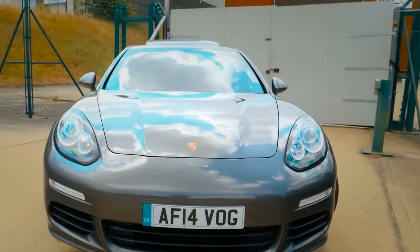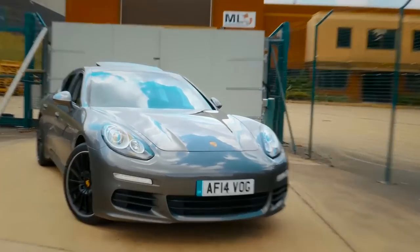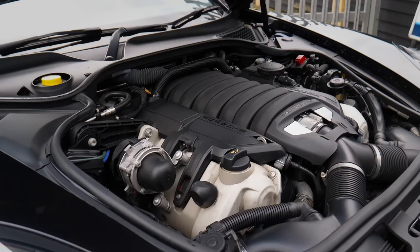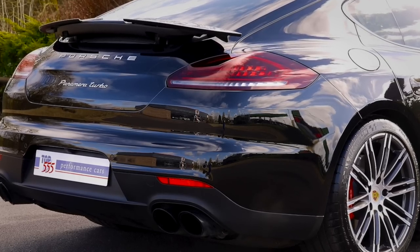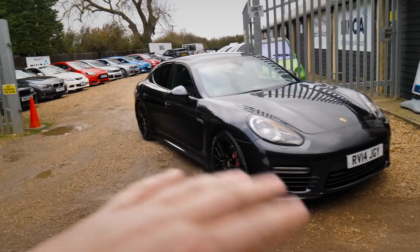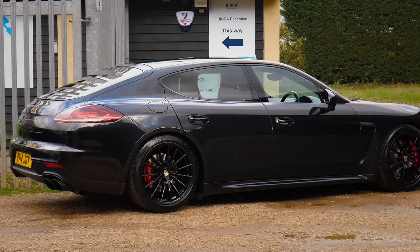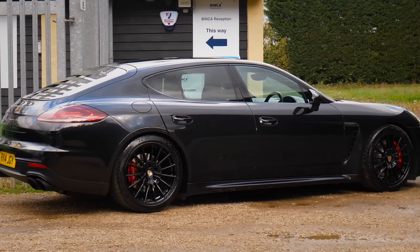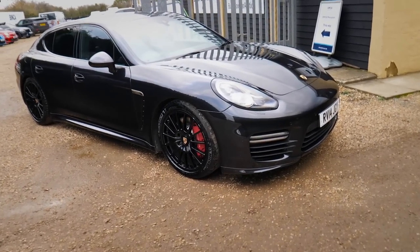I actually daily drove a three-litre diesel one a few years ago - I loved that car absolutely loved it. But this is obviously the GTS which came with the 4.8 litre V8 naturally aspirated engine under the bonnet. It's actually the same engine that's in the Panamera Turbo, obviously without the turbos. The Panamera GTS also came with the Turbo suspension and the Turbo brakes, so it's sitting slightly lower than a normal Panamera and it's got the better brakes off the Turbo.